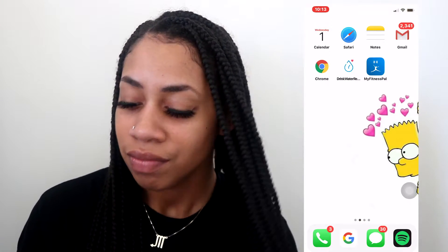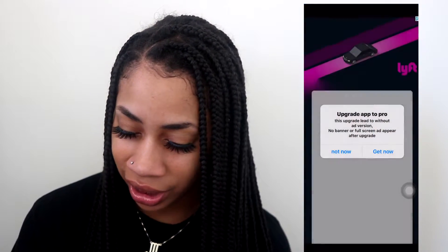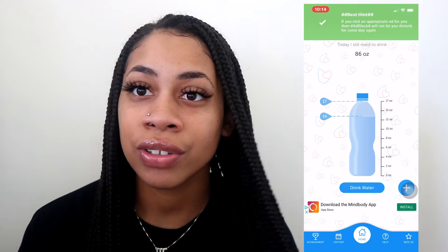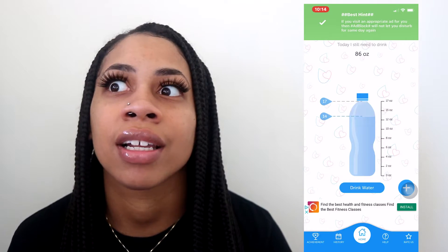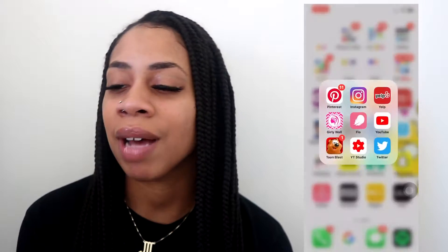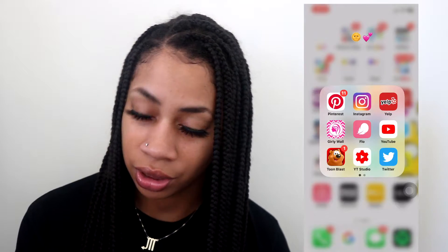I have Chrome, and the water app reminder which I don't really use anymore — I used to, but now I just know how much to drink. I try to target about half a gallon a day. Then I have MyFitnessPal. On the next screen is my fun folder — I have Pinterest and Instagram, which I use for reviews and wallpapers.